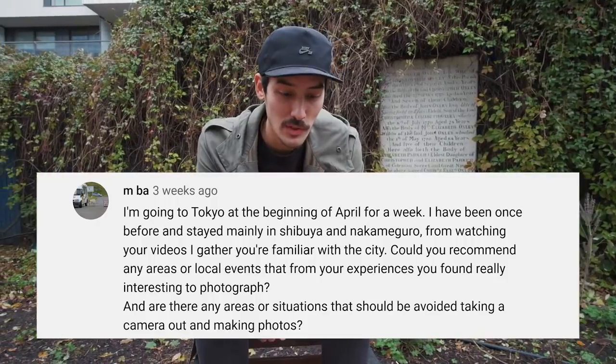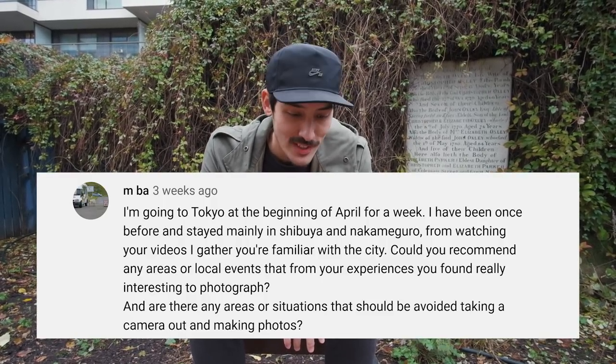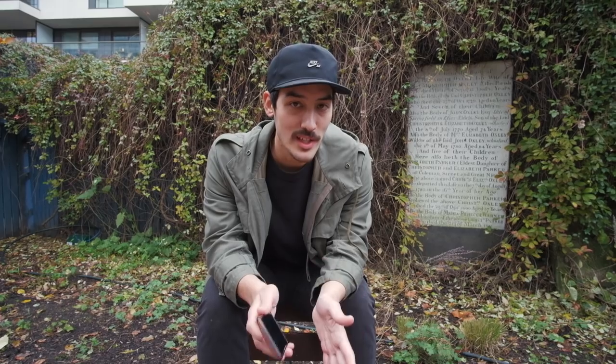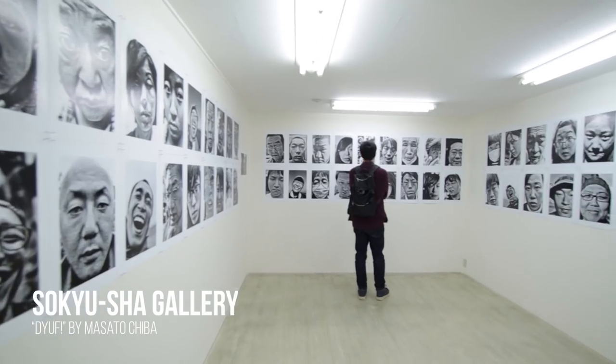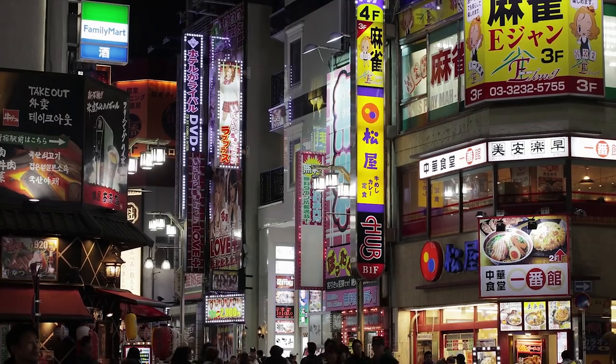Someone is going to Tokyo at the beginning of April for a week and asks for area recommendations. The thing is, I always go to the same locations, so you'd be better off asking a local for local tips. But I'd go to Shibuya, obviously. Shinjuku is nice if you want to check out galleries or buy old film cameras. I don't personally like to shoot in Shinjuku — for me it's a bit boring. A lot of locals love to go to Kabukicho, the red light district, though this is the only place where you can get punched in Japan, so be careful.